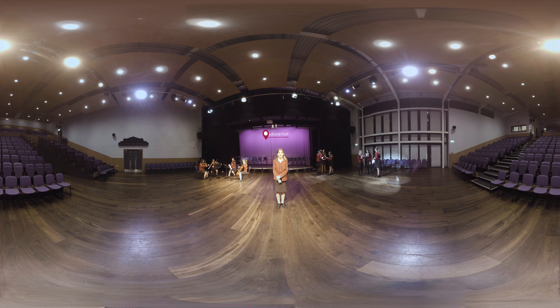Hi, I'm Phoebe from Year 10. We're in Redland Hall right now, a modern and open space with fantastic lighting and sound systems. We have our assemblies here and performances of all kinds — drama, dance, music concerts, debates and visiting speakers. We've even hosted professional theatre performances here.